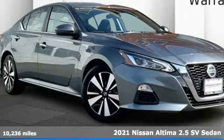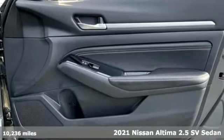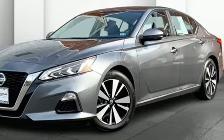Here's a certified 2021 Nissan Altima. Supremely comfortable and finely crafted, the Altima reconnects you with your love of driving. It's equipped for all your driving needs and wants.